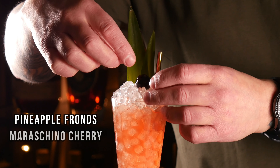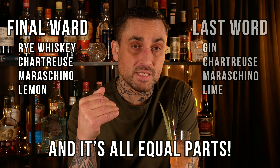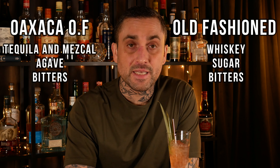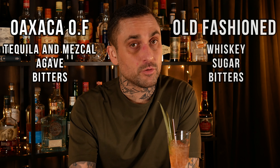Let me explain what I was talking about earlier in the video. Phil Ward created a cocktail called The Final Ward. There is a classic cocktail called The Last Word — in a Last Word you have gin, maraschino, chartreuse, and lime juice. In his version, The Final Ward — a play on 'the last word' and his last name — he uses rye whiskey, chartreuse, maraschino, and lemon juice. He basically just switched out the base spirit from gin to rye and the citrus from lime to lemon. Then you have the Oaxaca Old Fashioned — the name gives away its inspiration. In a regular Old Fashioned you have whiskey, sugar, bitters. In his version he uses reposado tequila and a little bit of mezcal as the base spirit instead of whiskey, and agave as the sweetener with bitters. But it's the same idea.